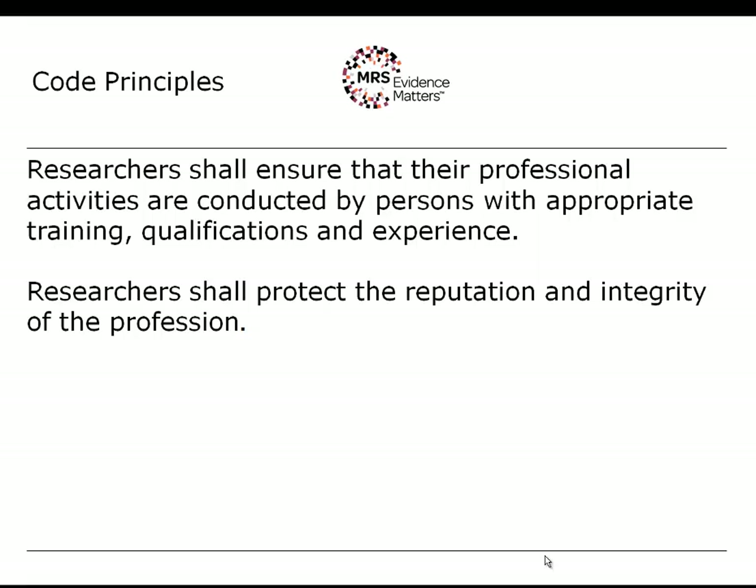The tenth and last principle is about protecting the reputation and integrity of the profession. If you think about the first principle — the voluntary participation of respondents — the reputation and integrity of the profession is all we have. Most members of the public can live a very long and happy life and never talk to a market researcher, so they will only choose to participate if they believe you will treat them respectfully and handle their data appropriately. That makes the tenth principle an essential part of achieving cooperation in line with the first principle.